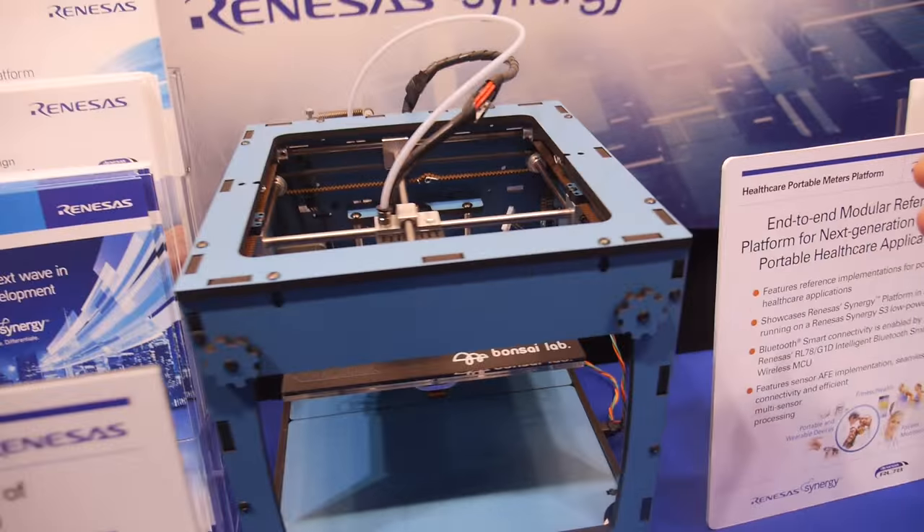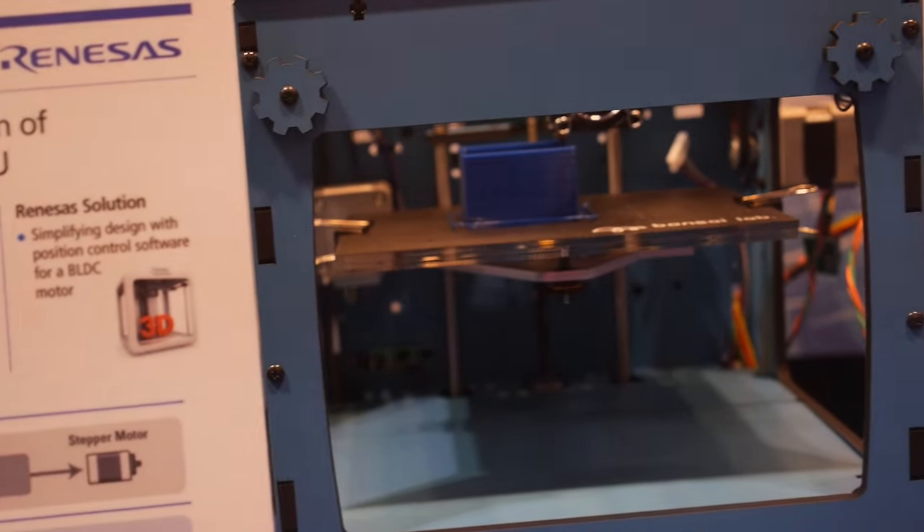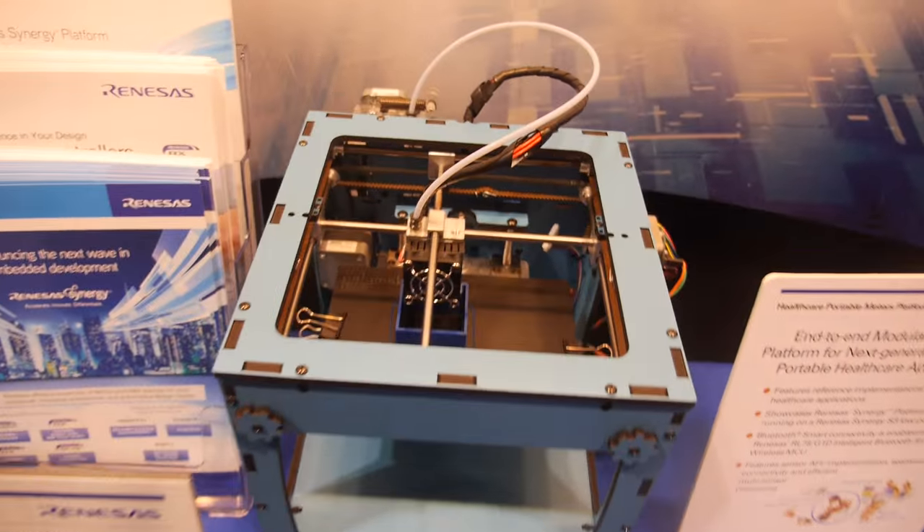Here we have a heart rate monitor with pulse ox measurements. There's a 3D printer, which is based on an RL78 family, and it is doing the motor control as the function here.